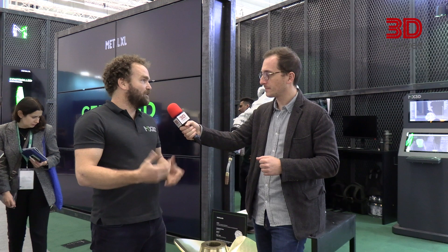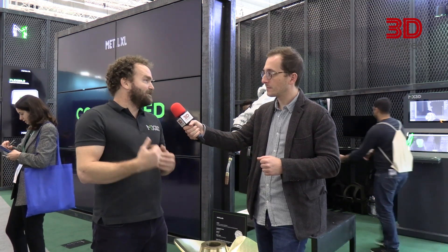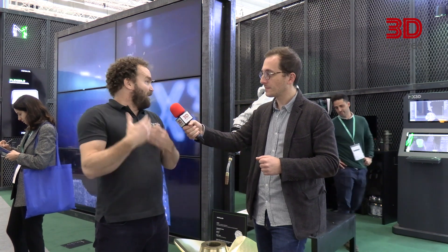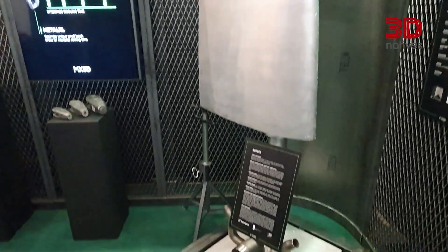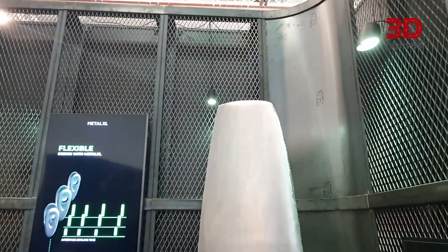We really believe in keeping it simple. We use standard off-the-shelf equipment and standard off-the-shelf wire. Our magic is basically a CAM program that slices your part, sends it automatically to the robot, and communicates with our control system so that you don't have to intervene as an operator — you can print 24/7 as long as needed to finish the parts.